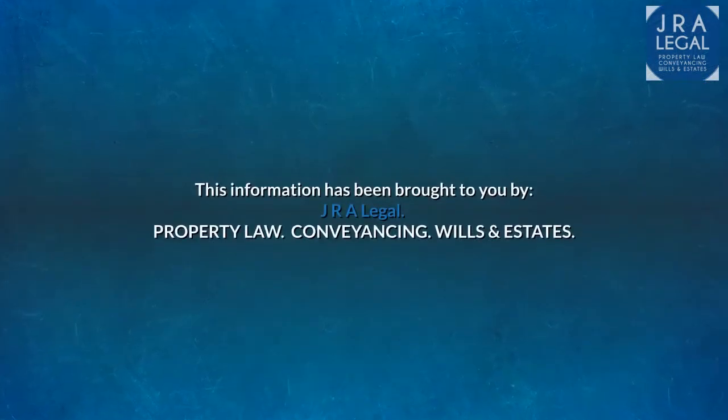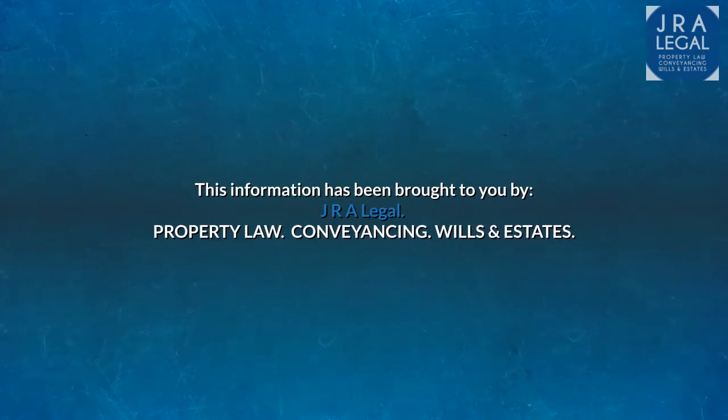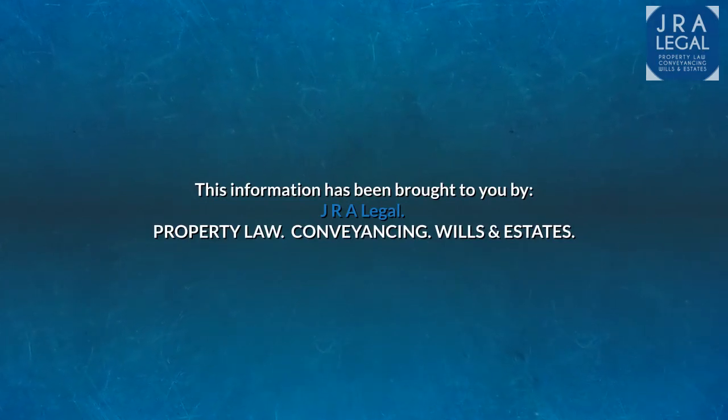This information has been brought to you by JRA Legal. Property Law. Conveyancing. Wills and Estates.